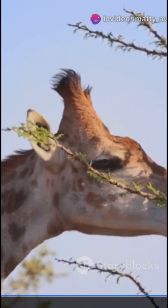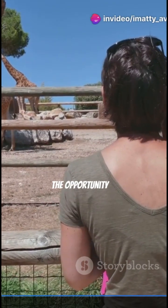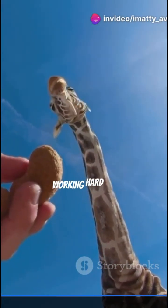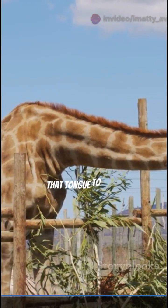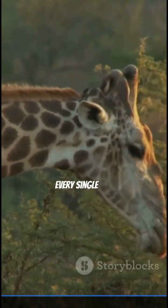Pretty clever adaptation, right? Their tongues are approximately 18 to 20 inches long — that's quite a reach. Next time you have the opportunity to see a giraffe, remember: they've got built-in sunscreen working hard for their tongues, and they rely on that tongue to eat up to an astonishing 75 pounds of leaves every single day.